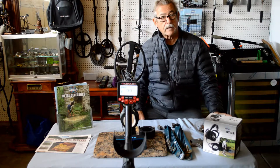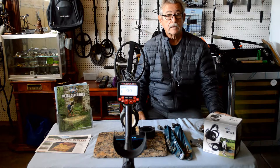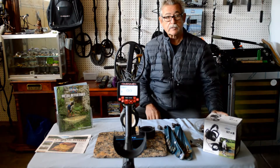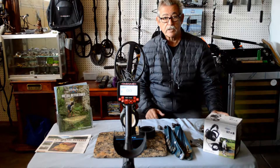Hello, my name is Greg. I'm the owner of Transbay Metal Detectors, a multi-line dealer located in the Greater Bay Area since 1983. I want to discuss the MDT-8000 by Tersace.